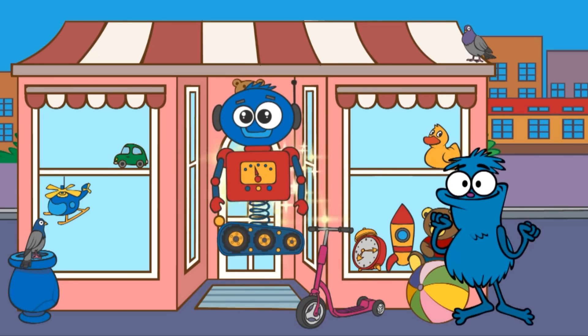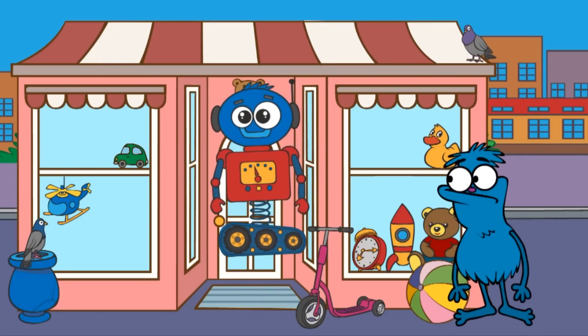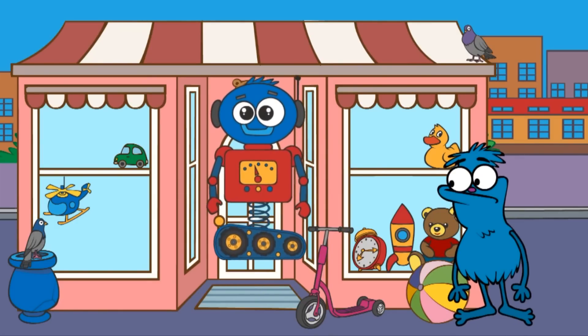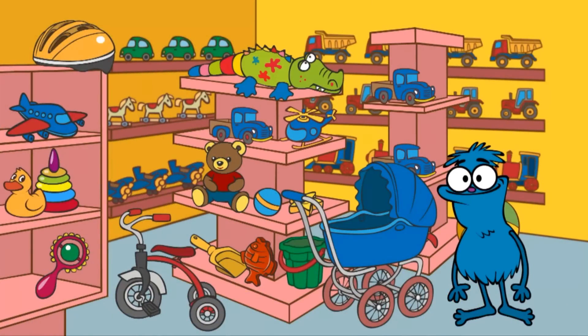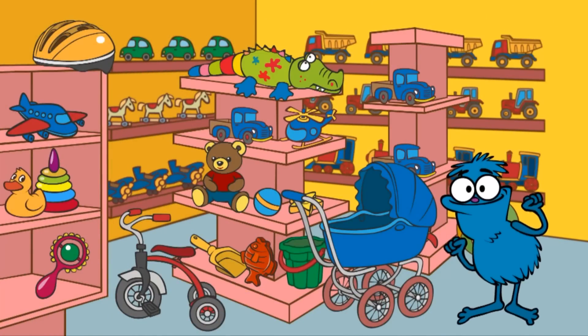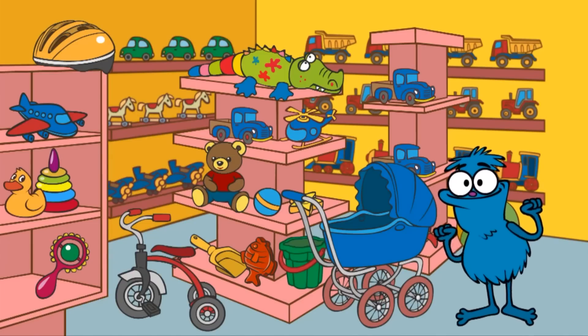Look! Chucha has built an amazing robot. Oh! But why doesn't it work? It probably needs batteries. To find the batteries, we need to collect five items. Let's help Chucha collect these five items.